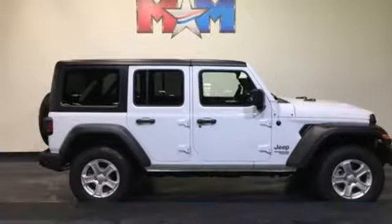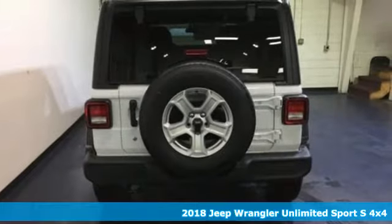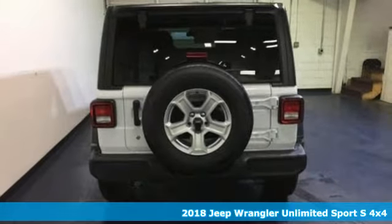It's a 2018 Jeep Wrangler JK Unlimited. Everywhere you want to go, anything you want to do, Jeep takes you there.